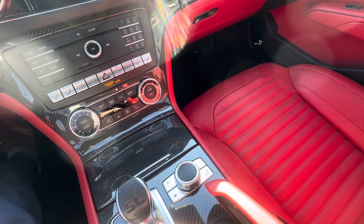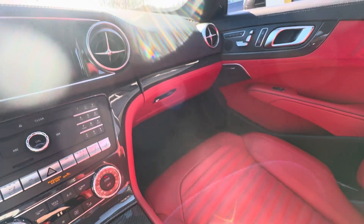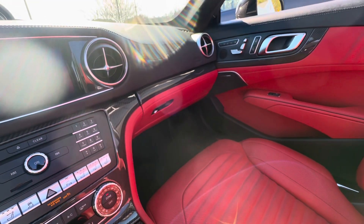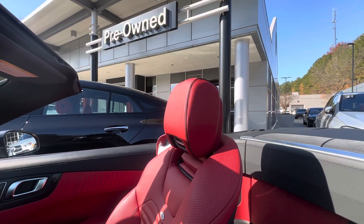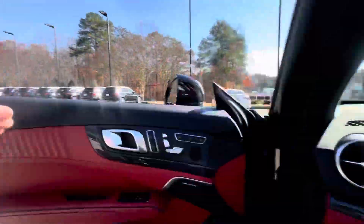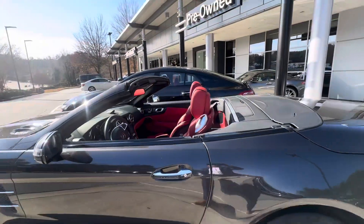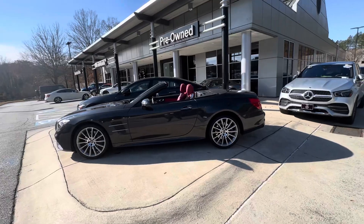Let's put the top down and get a look at it. It's one good looking car right there.